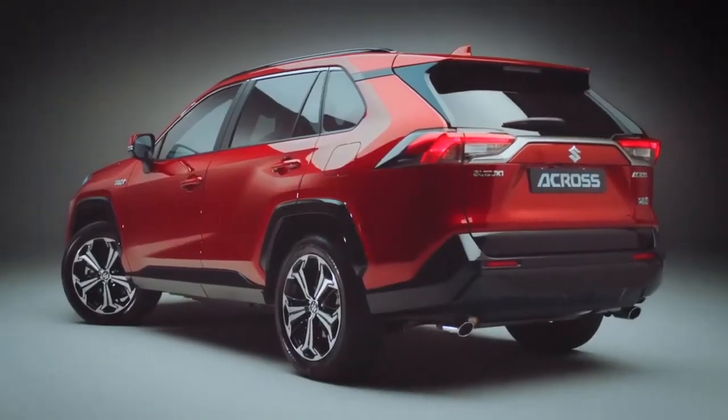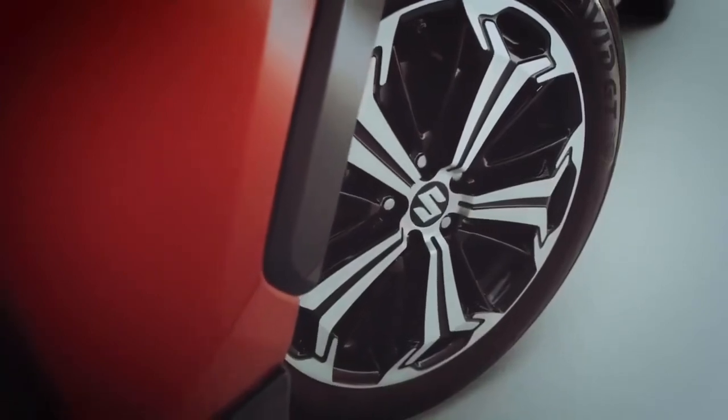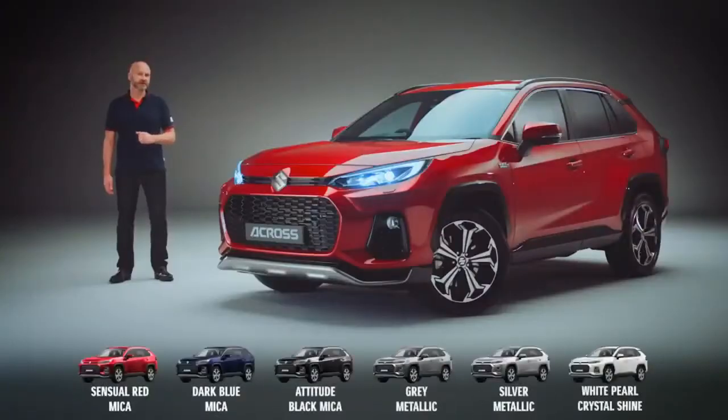The elegance of the shape is enhanced by the distinctive 19-inch polished alloy wheels and the range of vibrant colours. For me, it has to be this sensual red biker, but what do you prefer?